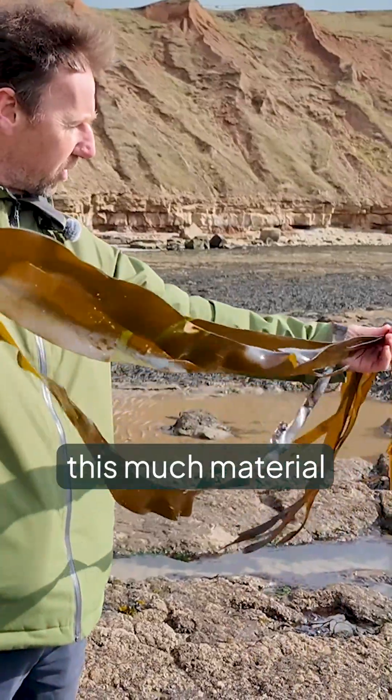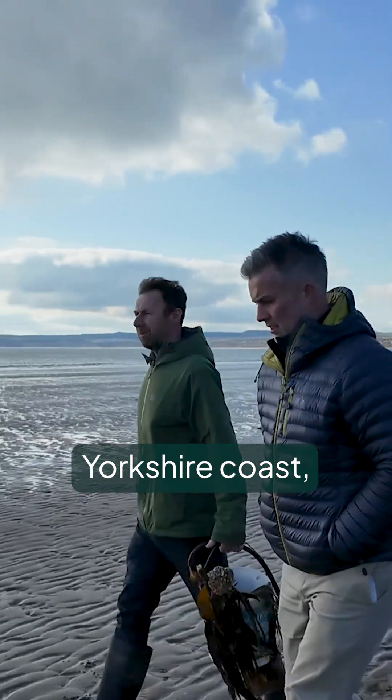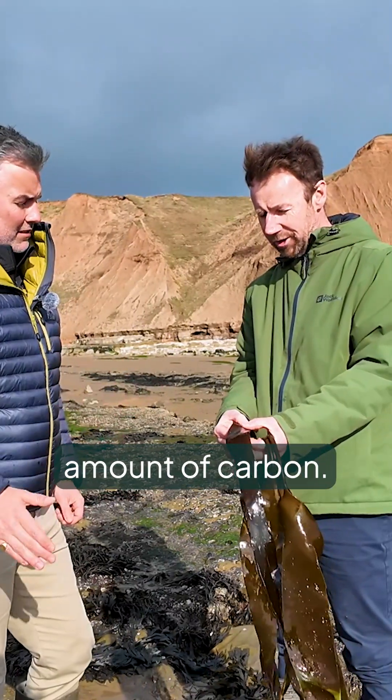this much material will be produced in about three or four months. We've got an estimate that certainly on the North Yorkshire coast, we're looking at something like 20 million individual kelp plants like this. So it all comes together as quite a substantial amount of carbon.